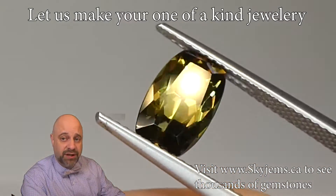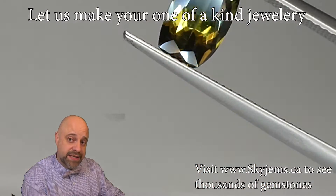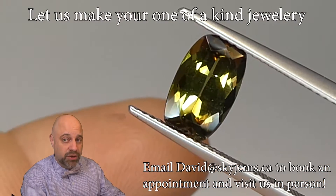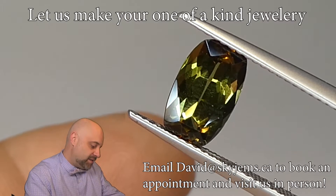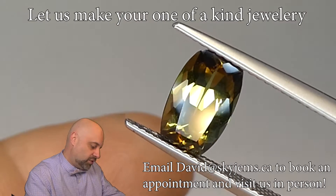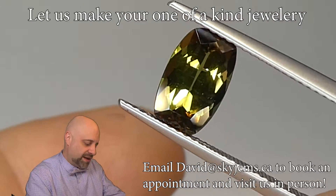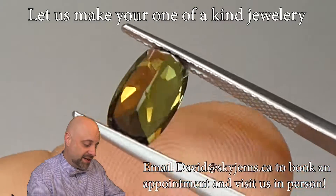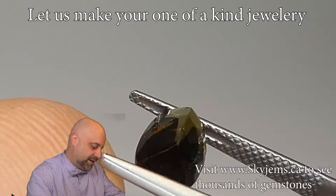I've now taken this astonishingly beautiful gem and put it into a pair of tweezers for you, so I can give you at home a really good close-up look at just how beautiful this stone is. Take a look at that. Absolutely incredible. Beautiful cutting to it. Gorgeous symmetry. Just look at how clean it is. You have probably never seen an Andalusite this clean. Look at that. Absolutely incredible.